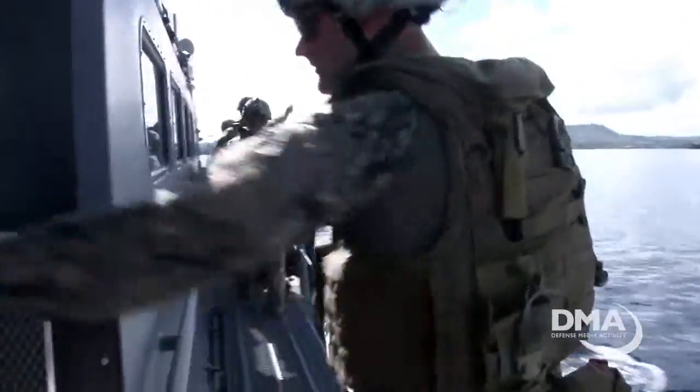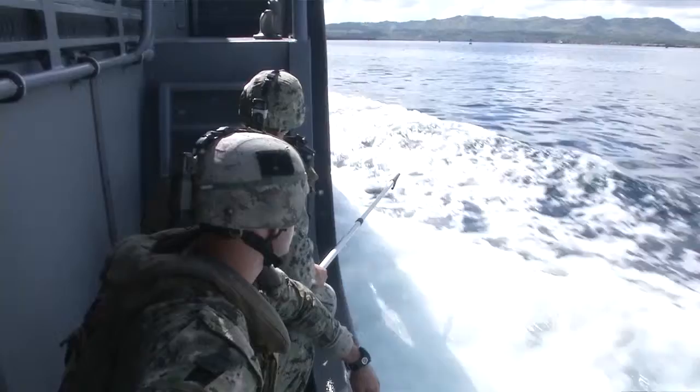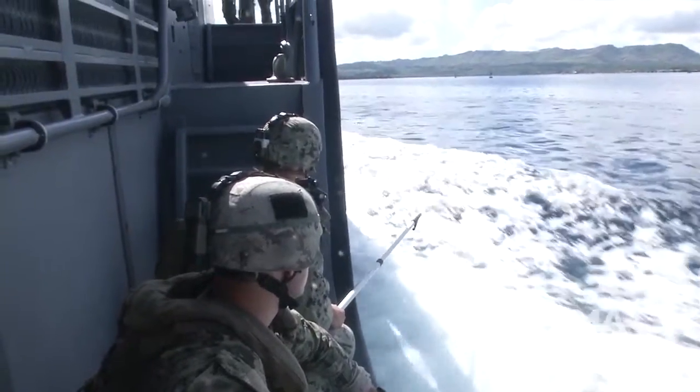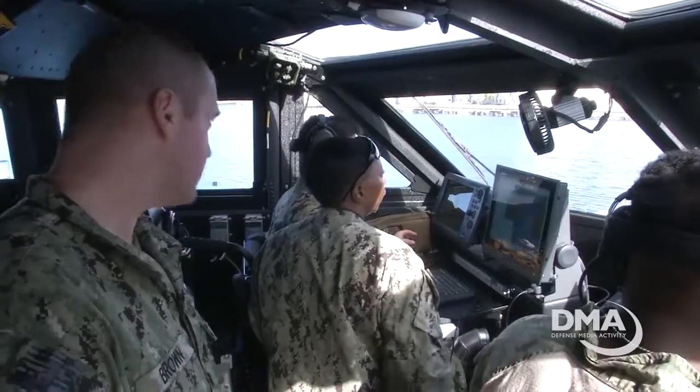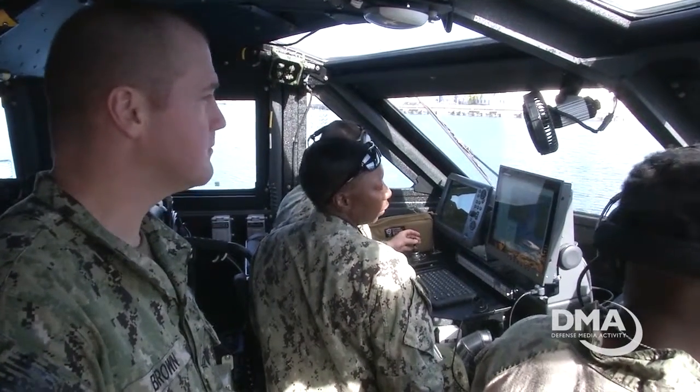The Mark 6, the newest generation of patrol boats, is an 85-foot combatant craft. It's versatile and unlike any other vessel the Navy has used in the past. Built for patrolling shallow coastal areas, it gives added options for theater commanders.